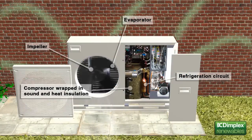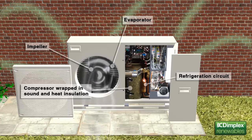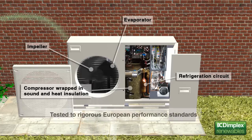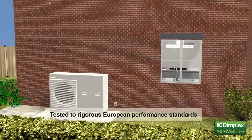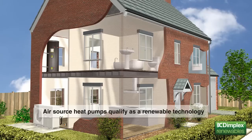Dimplex heat pumps are compact, self-contained units, with all the refrigeration components fully integrated. This means only water connections are required between the heat pump and the building. They're tested to rigorous European performance standards. In fact, the new Dimplex Aero heat pumps have the highest level of efficiency performance available on the UK market today, capable of achieving a coefficient of performance of over 4.5. Because Dimplex heat pumps use the free energy from the environment as their principal heat source, they qualify as a renewable technology.